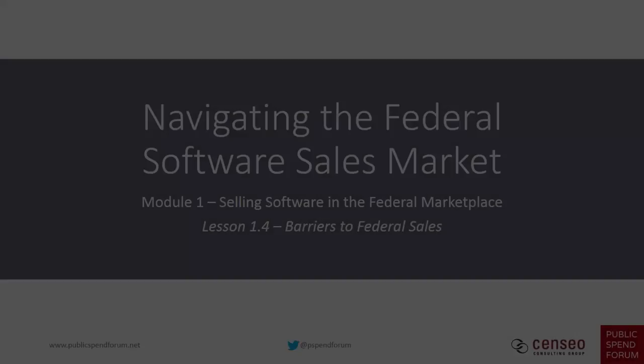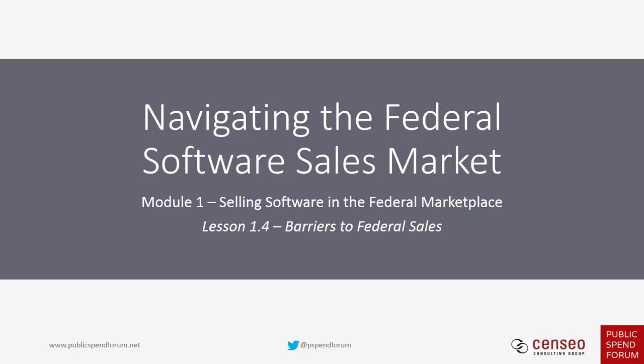Hey everybody, welcome back to module one of our course on navigating the federal software sales market. We are talking about selling software in the federal marketplace and this is lesson 1.4, barriers to federal sales.